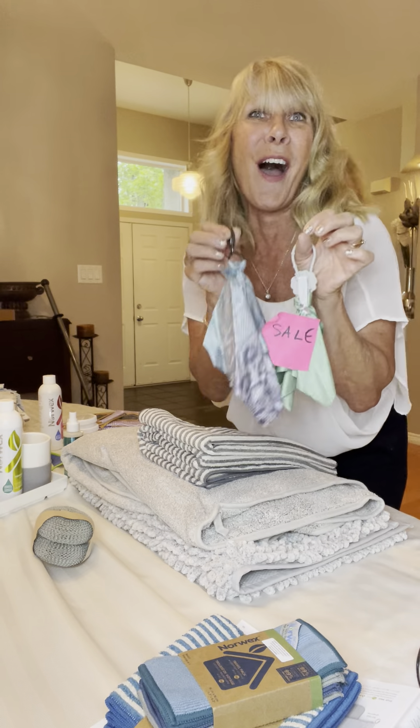Also available in the sale is the degreaser. If you've got a glass cooktop and grease splattering everywhere, dilute it into your forever spray bottle and spray it — it goes to work on grease in your kitchen. Put nine parts water to one part degreaser in one of those forever bottles.